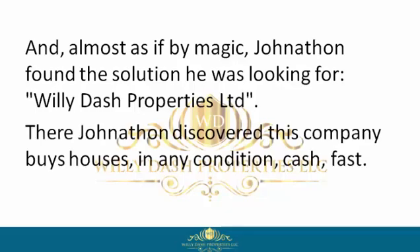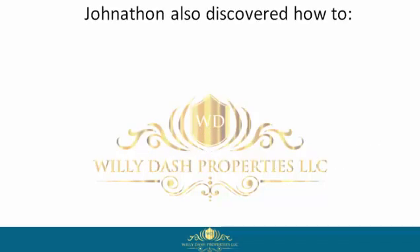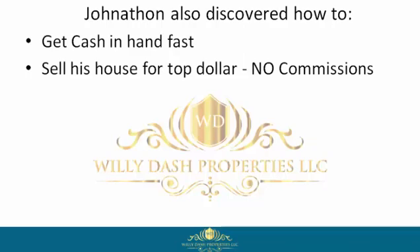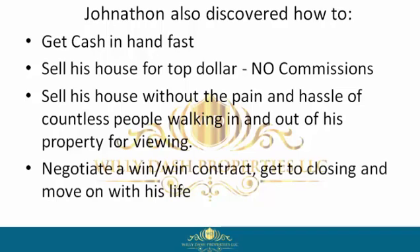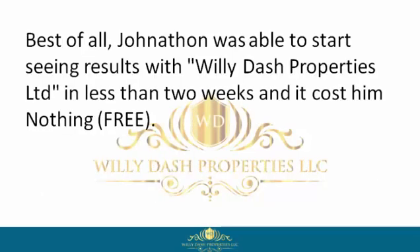There, Jonathan discovered this company buys houses in any condition, cash, fast. Jonathan also discovered how to get cash in hand fast, sell his house for top dollar, no commissions, sell his house without the pain and hassle of countless people walking in and out of his property for viewings, negotiate a win-win contract, get to closing, and move on with his life. Best of all, Jonathan was able to start seeing results with Willie Dash Properties Limited in less than two weeks.